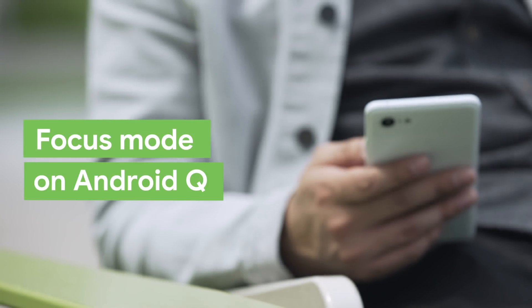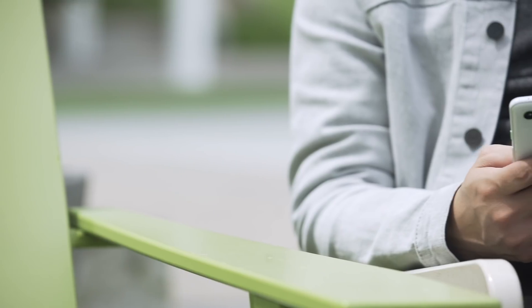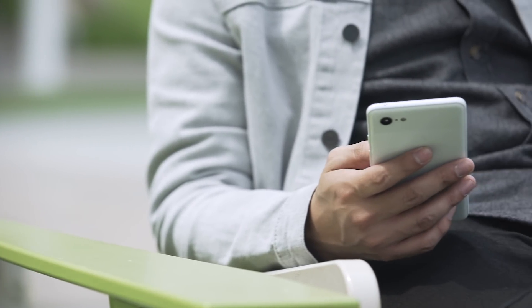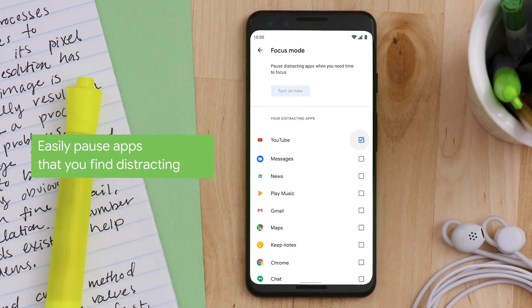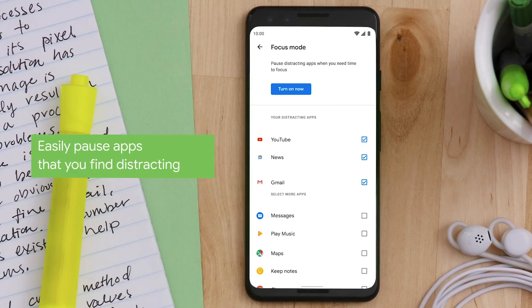We've spoken to people all over the world, and what we've heard is that it's really easy to name the things that distract you, and it's much harder to name the things that you're going to need. In all of our lives, we can find moments when we are distracted, and we want help to find that little piece of intention — and that's exactly what we're doing with Focus Mode, a new feature that allows you to pause distracting apps with a single tap.